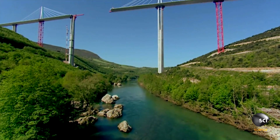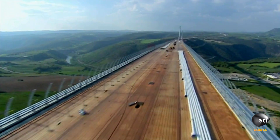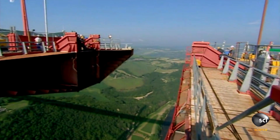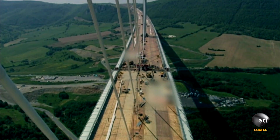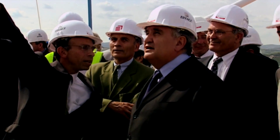As the two colossal sections approach each other from opposite sides of the valley, engineers rely on GPS technology to ensure pinpoint accuracy. 15 months after the first attempt, the two sections of deck finally meet above the Tarn Valley — and incredibly, they're only off by a few millimeters.